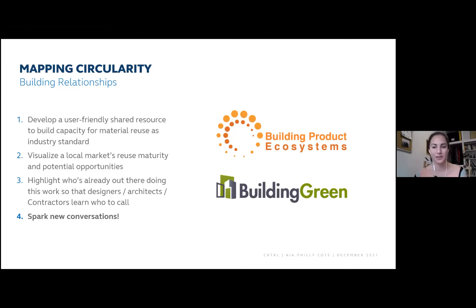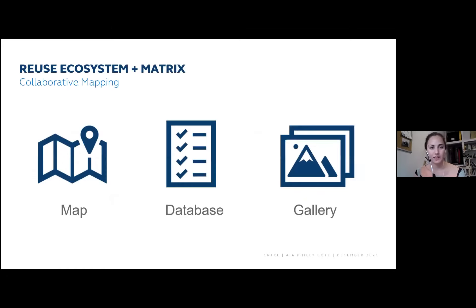The goal was also to spark new conversations and expand what some of these businesses are doing — if they're only in residential, how can they also look at commercial and support the kinds of projects we might be working on? The resource has three parts: the map, which is the first interface since this is geographically based; the database that feeds all of that; and a gallery view that allows you to look at the data differently depending on how you want to use it or what you're looking for.